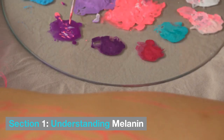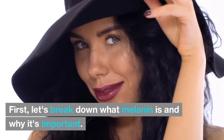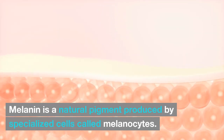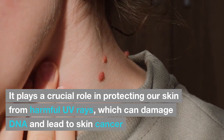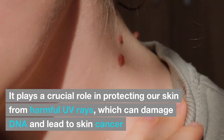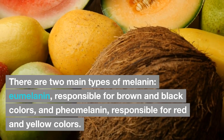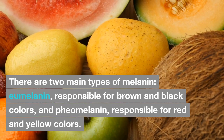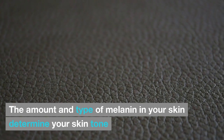Section 1: Understanding Melanin. Let's break down what melanin is and why it's important. Melanin is a natural pigment produced by specialized cells called melanocytes. It plays a crucial role in protecting our skin from harmful UV rays, which can damage DNA and lead to skin cancer. There are two main types of melanin: eumelanin, responsible for brown and black colors, and pheomelanin, responsible for red and yellow colors. The amount and type of melanin in your skin determine your skin tone.